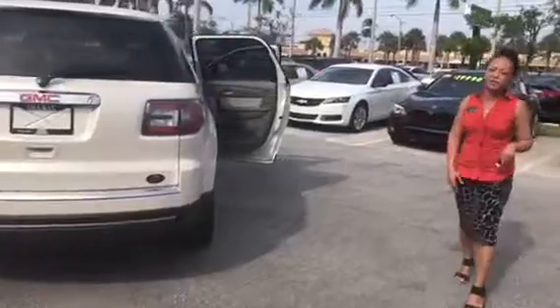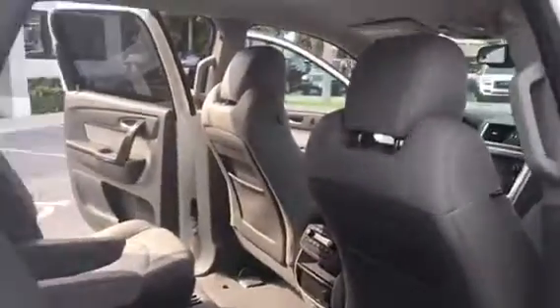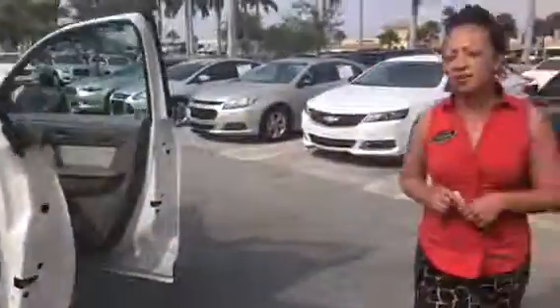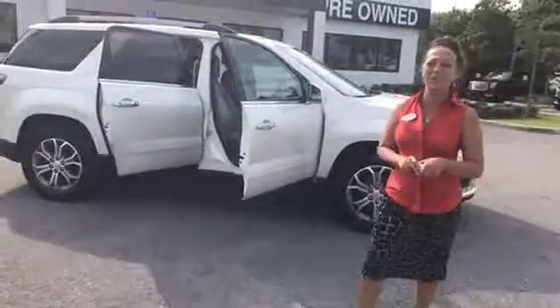If you want to come around and look at the other side of the car — very nice vehicle, very clean. I will be here all weekend. Again, my name is Stephanie. Please let me know if you're available to come on in and take it for a test drive. If you have any questions, my cell phone number is 561-859-8873. I look forward to seeing you soon. Thanks so much.